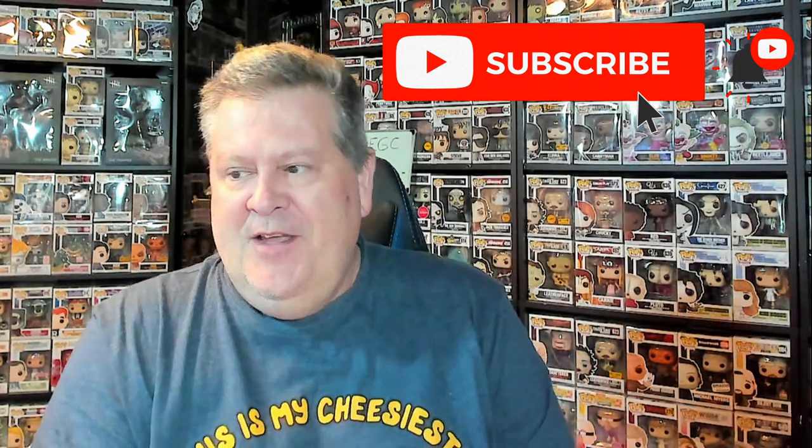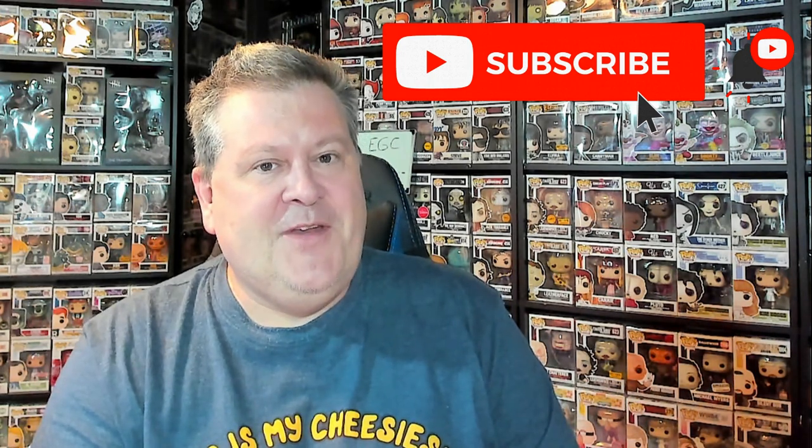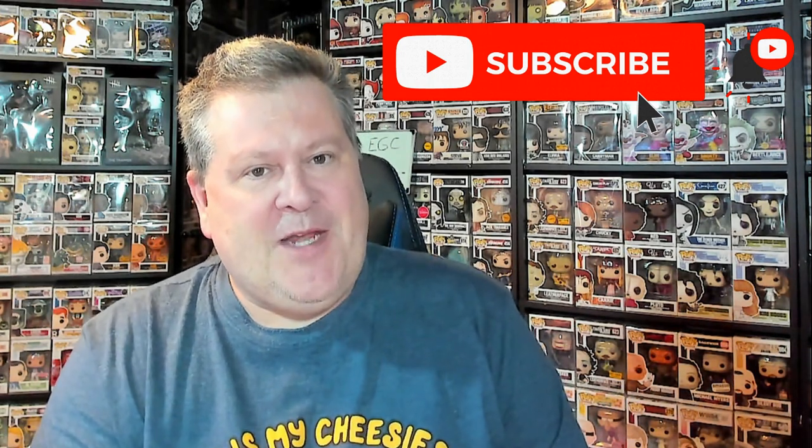Famous last words, but that's all I have for you today. Thank you so very much for watching — I always appreciate the time you spend here with me on my channel. Hope to bring you another video soon. See you next time, have a great day everybody, bye!